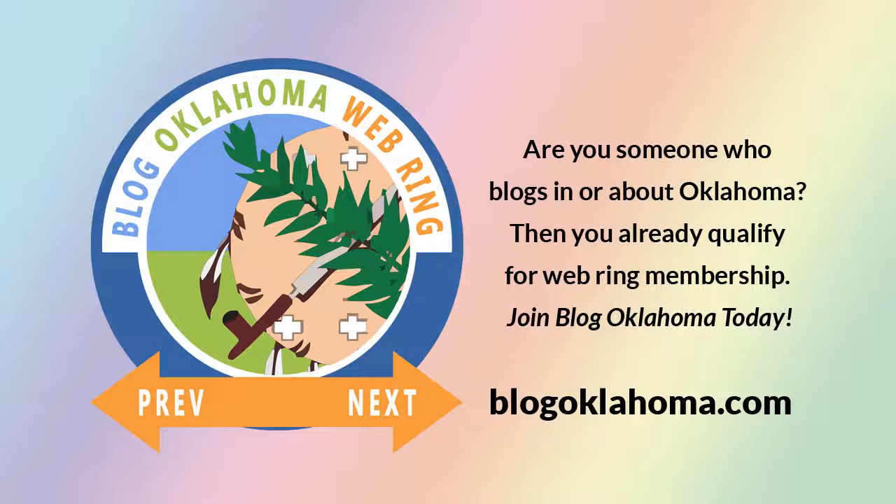Are you someone who blogs in or about Oklahoma? Then you already qualify for Web Ring membership. Join Blog Oklahoma today. Want to know more about Blog Oklahoma? Explore the Web Ring and discover some of the best blogs and podcasts in the nation. Just visit blogoklahoma.com for more information.